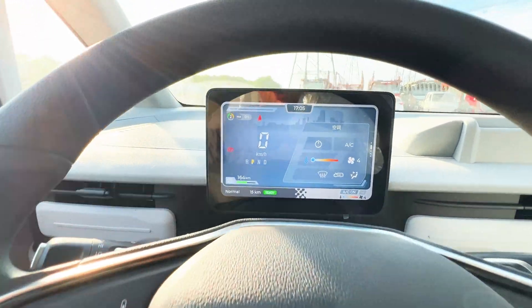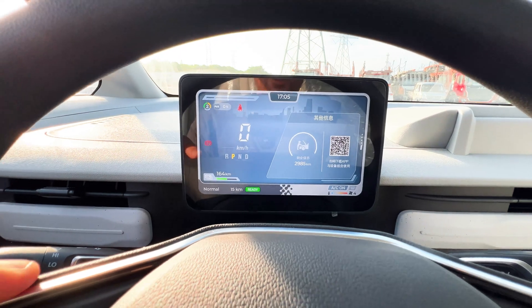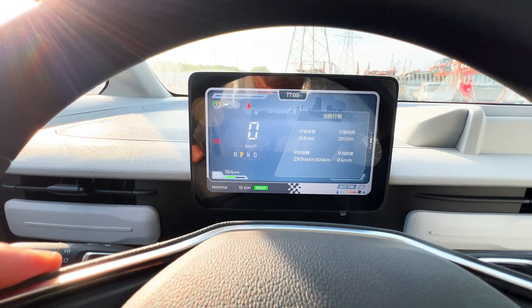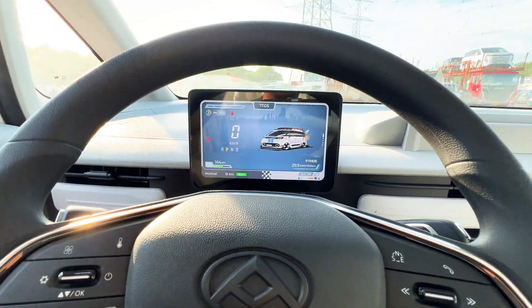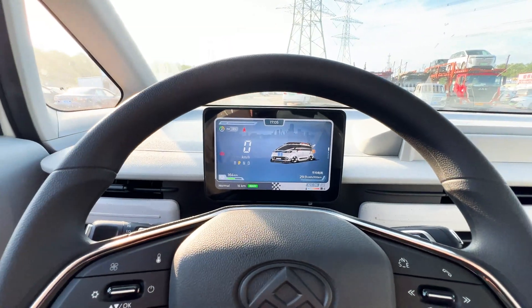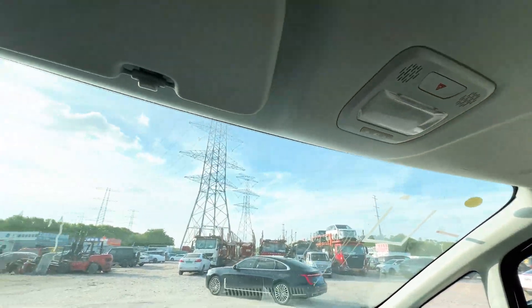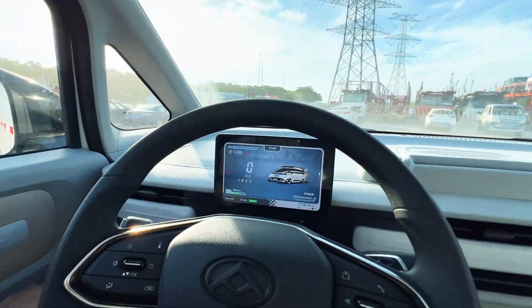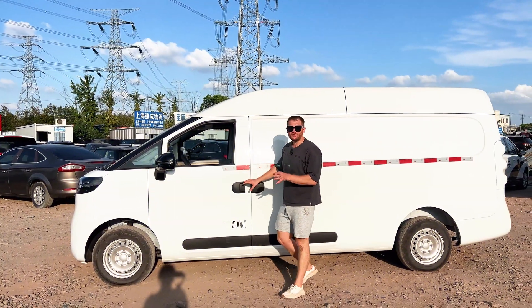The central screen shows average consumption, trip consumption, service interval, and door-open status — when a door is open you cannot operate the car. There are controls for the emergency lights, standard lighting, and sun shades. Simple but functional — and compared to other Chinese commercial cars, quite a nice level of equipment.